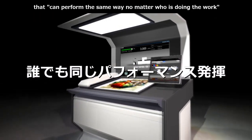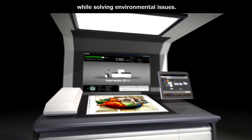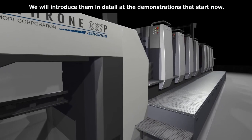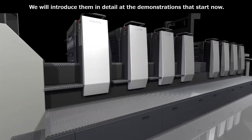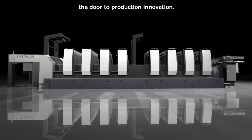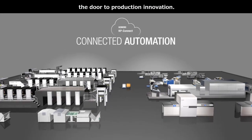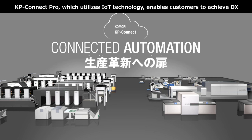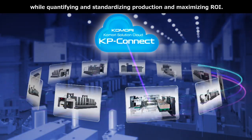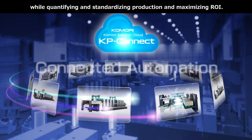小森製品のコンセプトは、ヒューマン＆ロボットフレンドリー、環境課題を解決しながら、誰がやっても同じパフォーマンスが発揮できるシステム・製品・サービスをアイガス会場にスマートファクトリーとして表現しました。スマートファクトリーを作るのに欠かせないのは、コネクティッドオートメーション、生産革新への扉。IoT技術を活用したKPコネクトプロが、生産の数値化・標準化とROIの最大化を達成しつつ、お客様のDXを実現いたします。